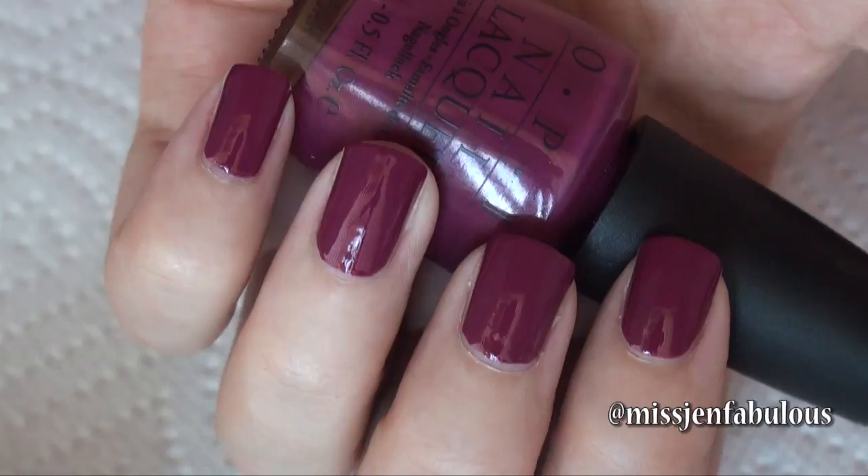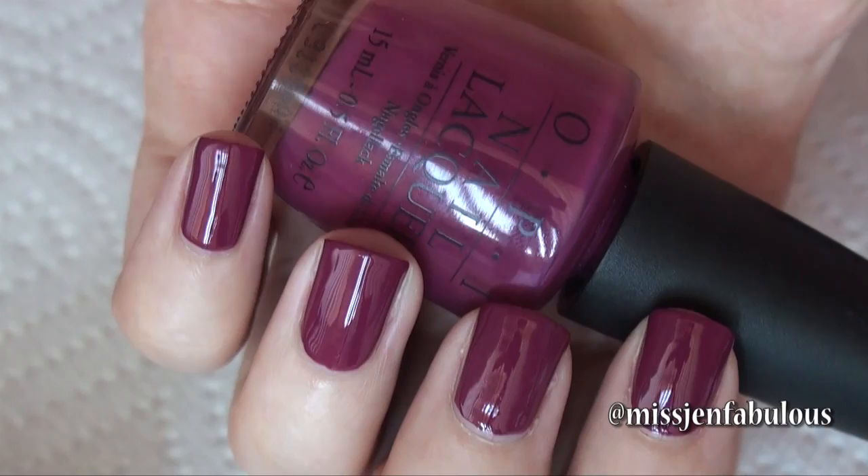My second favorite is No Spain No Game by OPI. It's just a really pretty purple berry color. This is a great color for fall time because it's just a little bit darker than the pinks we're used to in summertime and it's still not too dark — it still has the brightness to it but it's just such a rich, berry, purpley pink color. It's one of my all-time favorite OPI colors and just perfect for this time of year. Definitely check this one out.